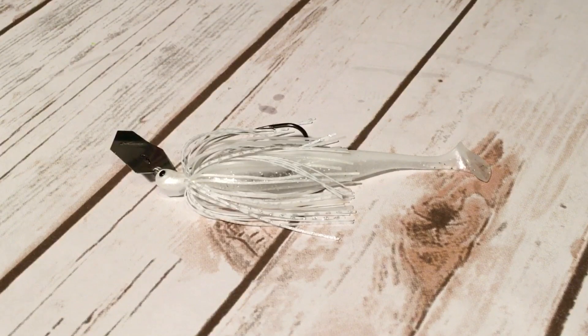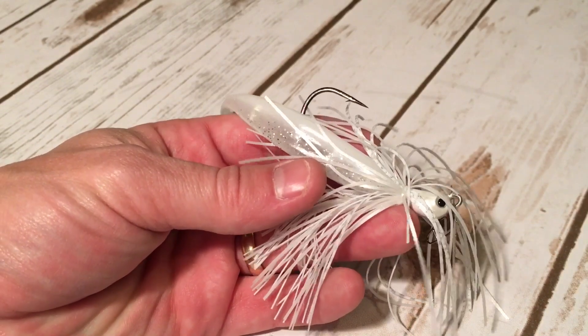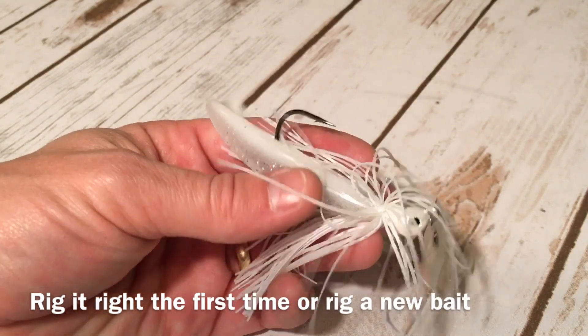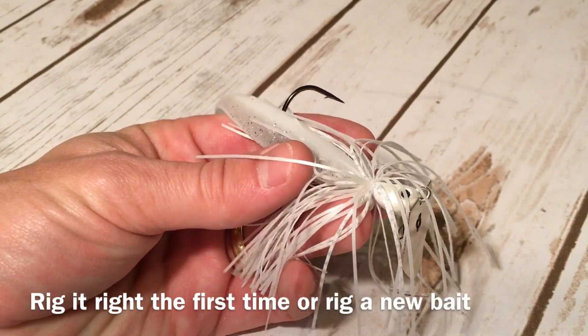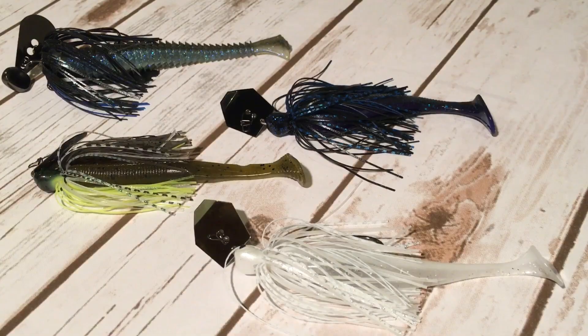One thing you want to pay attention to with both the Easy Shiner and the Swim Sanko — you are going to ruin the bait when you pull it off the keeper. However, the double wire keeper on the Jackhammer is remarkable and will keep your trailers on there. And there you have it for the paddle tails.